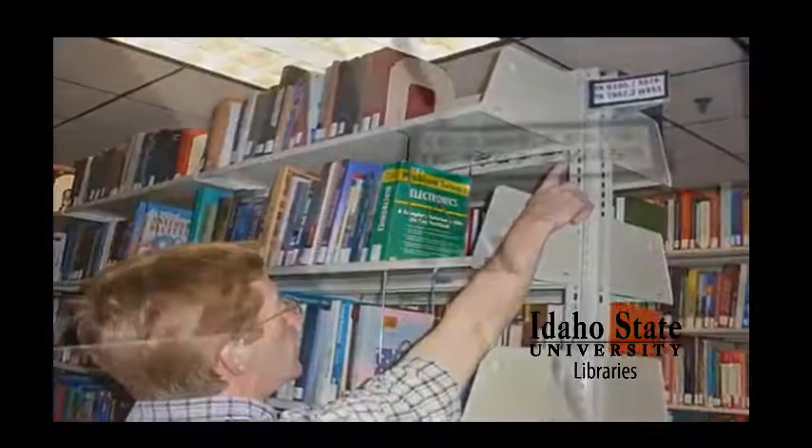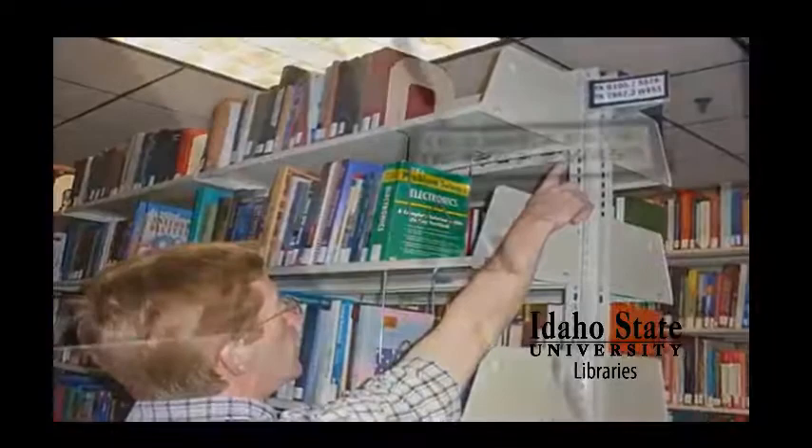Make sure to look at the labels on the edges of the books. Okay, here it is. Let's go check it out at the circulation desk.